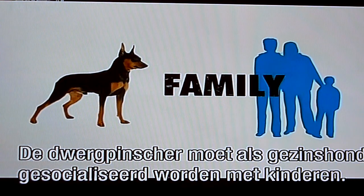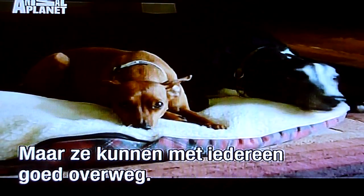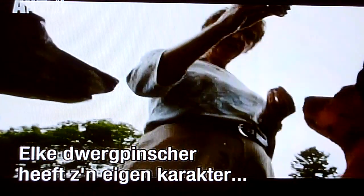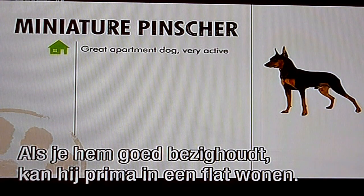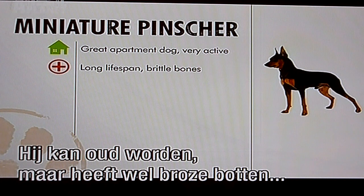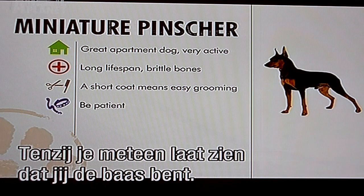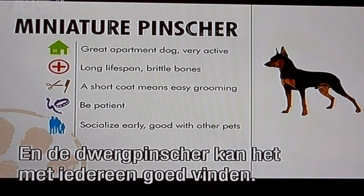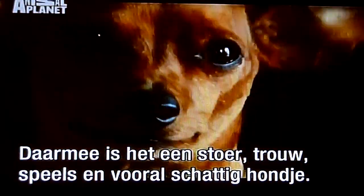As a family dog, the Min Pin must be socialized early with children, but on the whole they can get along with everyone. Keep this dog busy and he'll love living in an apartment. Health-wise, the Miniature Pinscher will live long, but has brittle bones and likes to overeat. Grooming couldn't be easier, but training can be tough unless you demonstrate your authority early on. The Min Pin gets along with just about everyone, making him a breed that's tough, loyal, playful, and above all, cute.